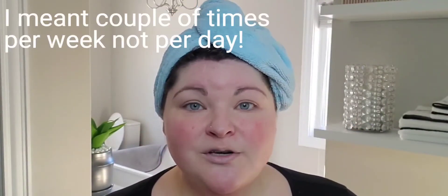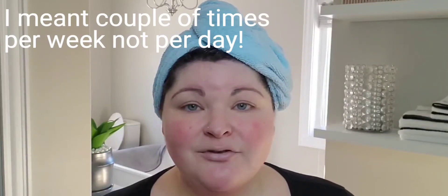Your face is now cleansed and you do not need a toner. Toners are used to rebalance the pH after using a cleanser, but since we didn't disturb our body's regular chemistry, we don't have to worry about replenishing that.